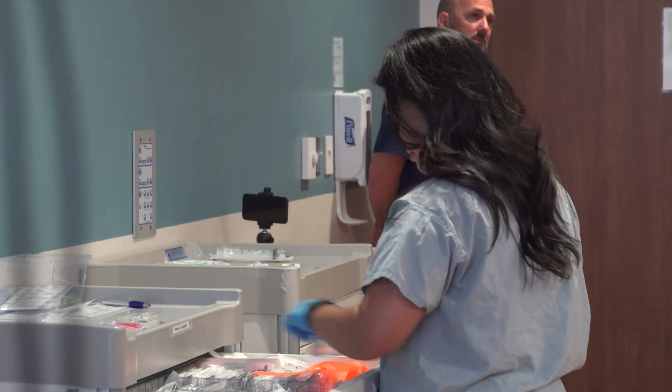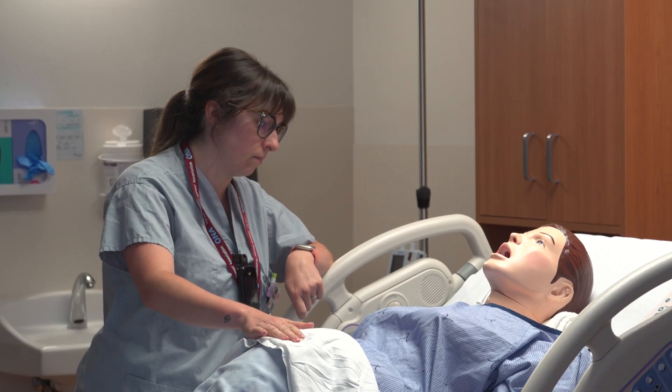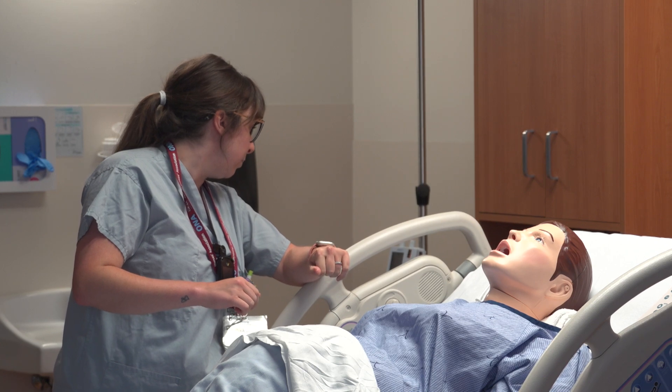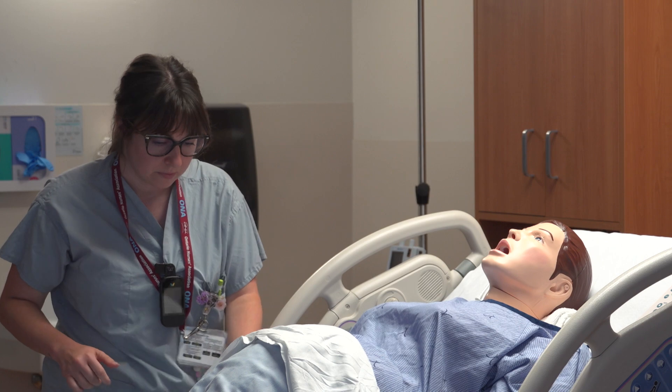Obstetrical emergencies are rare at the St. Catharines Hospital — so rare that Niagara Health has invested in a sim mom, a lifelike doll that was used in two simulated emergencies earlier this week.